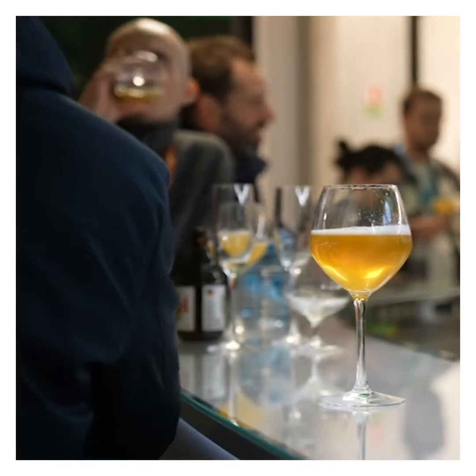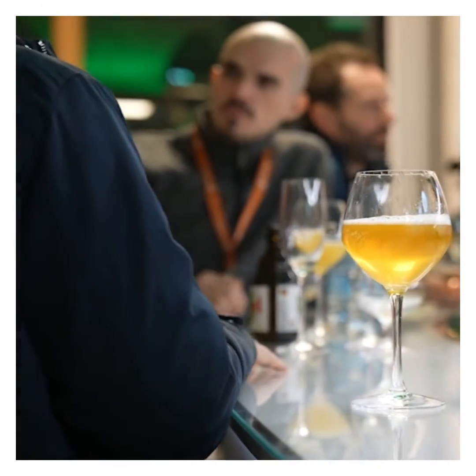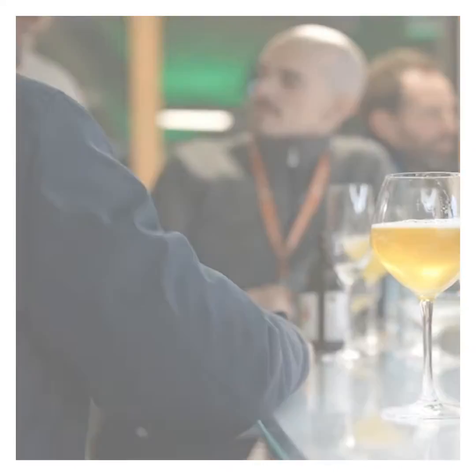So next time you find yourself sharing a beer with friends, you can teach them all about the differences between top and bottom fermenting beers. Cheers!